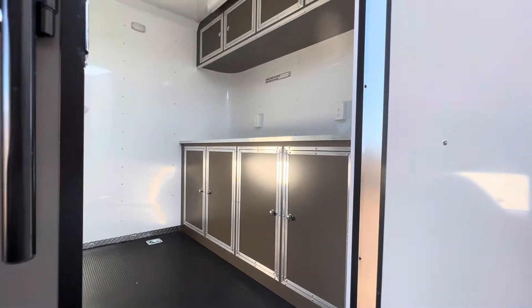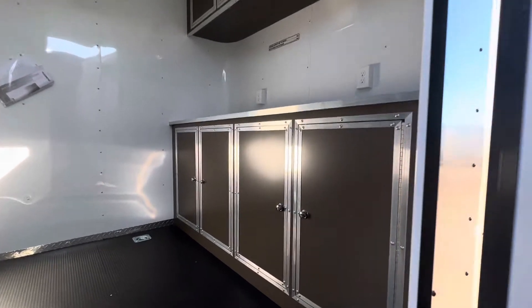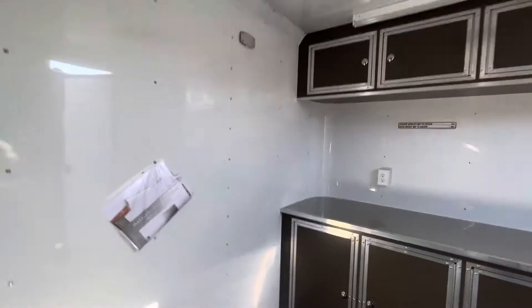A lot of people are asking about cabinets. This one we did the matching bronze interior cabinets — they're super, super awesome. They look so cool, I'm so happy with them.